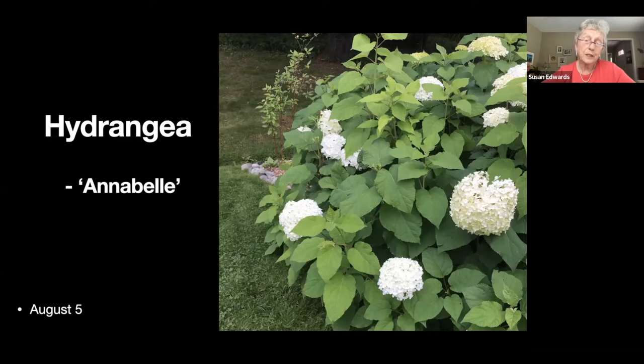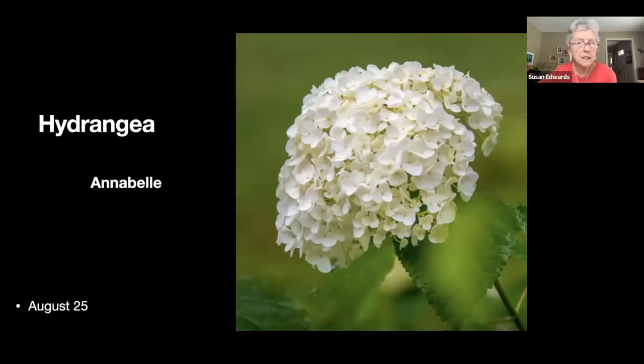We have some red twig dogwood elsewhere but we can't see it well from the house, so I wanted some I could see. I love the huge flowers on this hydrangea — again, deer can eat all the flowers if I don't spray in the spring. Most hydrangea flowers go pinkish; this one goes green.